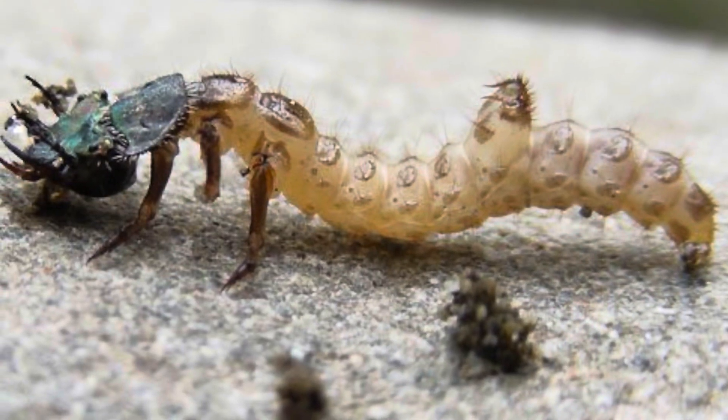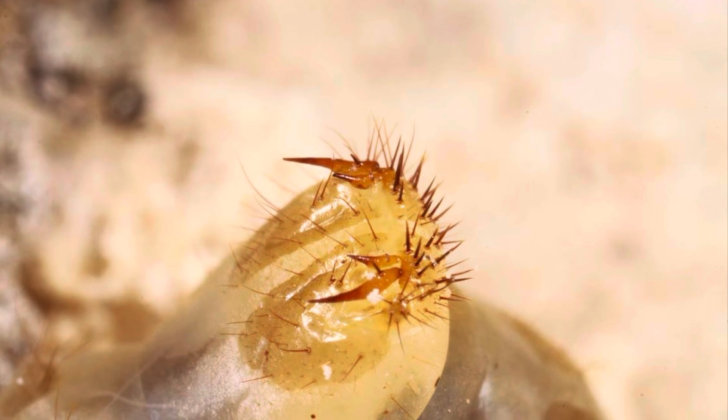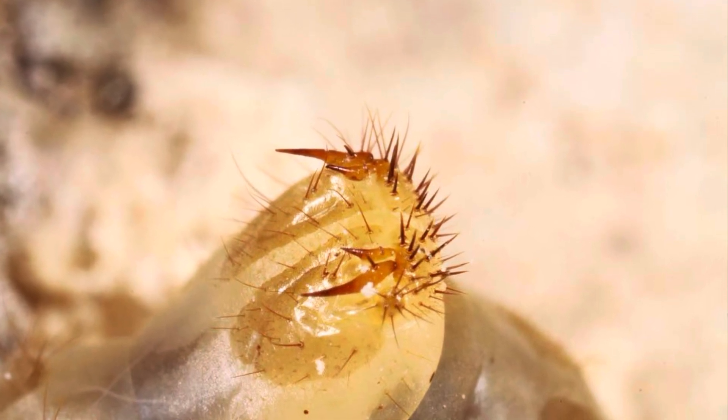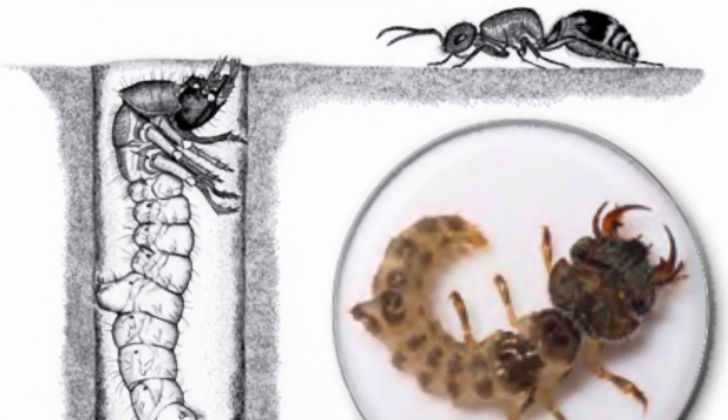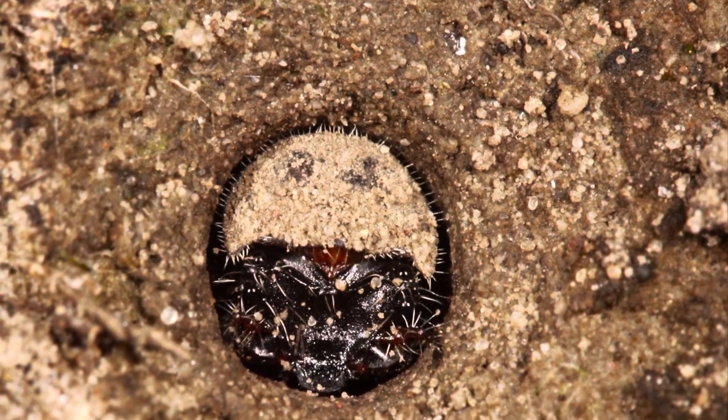They've got this freaky hump on their back with two forward-projecting hooks that give them a really secure purchase on the burrow wall so they can shimmy up and down and be really securely anchored. If something tries to grab them and pull them out — like a bird with a long beak, or they're wrestling with prey — they can really dig in and not move. That flat head sits at the top of the burrow entrance and looks like a pebble. Unsuspecting insects and spiders come walking by, and all of a sudden the tiger beetle lunges up, out, and backward, grabs them, zips down into the burrow, and eats them.